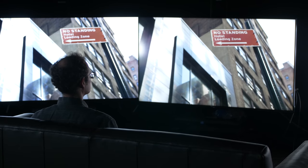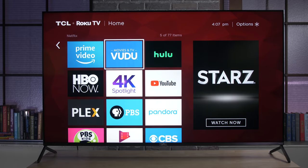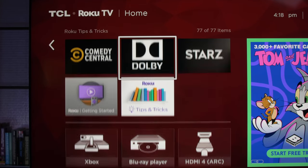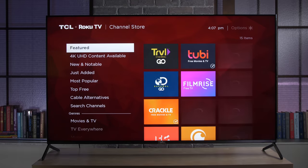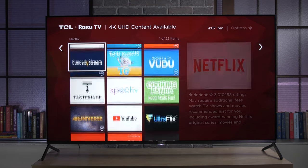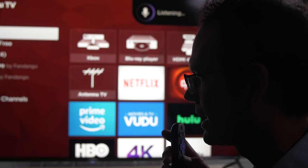Beyond all that picture quality stuff, another thing I really like about this TCL is its smart TV system — it uses Roku. It's basically one of these Roku streamers built into the television itself. Roku is my favorite all-around smart TV system. It's simple, it has an enormous number of apps, and it works really quickly. Apps also get updated really quickly on Roku; sometimes with other smart TV systems you're waiting around for the update, but Roku gets it almost immediately.